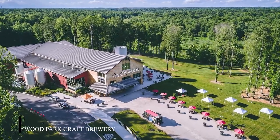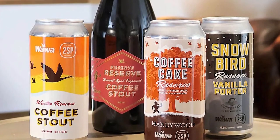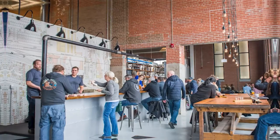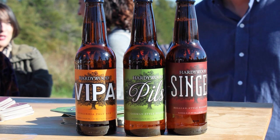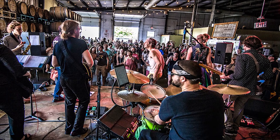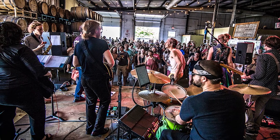At number three, we have the Hardywood Park Craft Brewery. This local brewery is a testament to Richmond's love for craft beer. Visitors can learn about the brewing process and sample a variety of brews under the Hardywood Park name. The brewery also hosts special events like concerts, making it a vibrant hub of local culture and community.